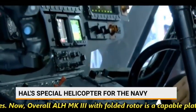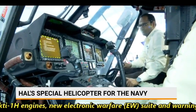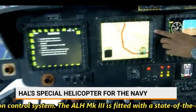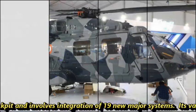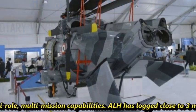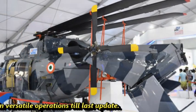Overall, ALH MK3 with folded rotor is a capable platform based on the ALH Dhruv. The helicopter will have Shakti-1H engines, a new electronic warfare suite and warning system, automatic chaff and flare dispensers, and an improved vibration control system. The ALH MK3 is fitted with a state-of-the-art glass cockpit and involves integration of 19 new major systems. Its variant HL-2 is a 5.5 to 10 tonne category helicopter with all-weather, multi-role, multi-mission capabilities. ALH has logged close to 3 million cumulative flight hours and has proven its merit in versatile operations.